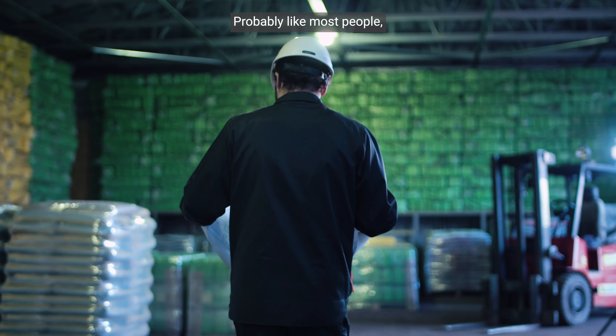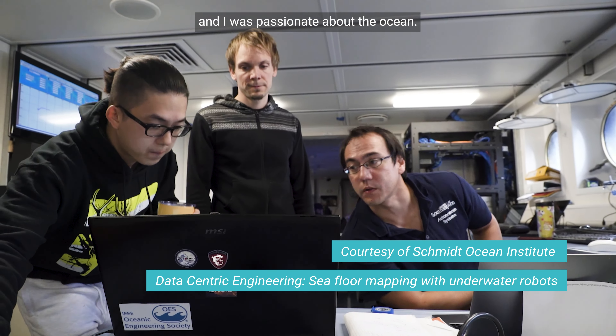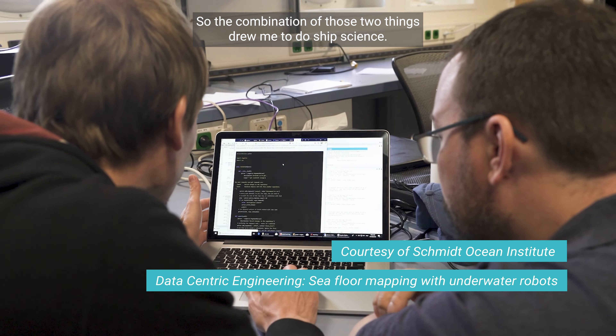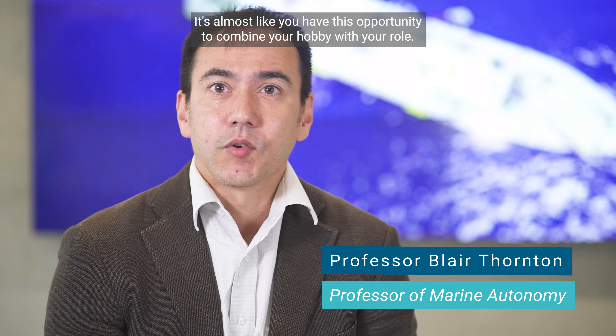Probably like most people I originally wanted to design yachts and sailing boats. I knew I was interested in problem-solving and I was passionate about the ocean. So the combination of those two things drew me to ship science. It's almost like you have this opportunity to combine your hobby with your role.